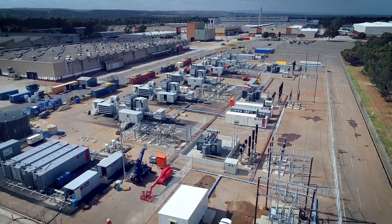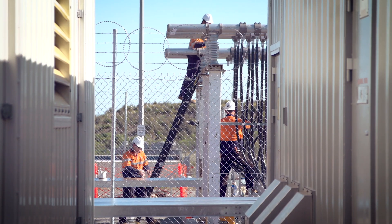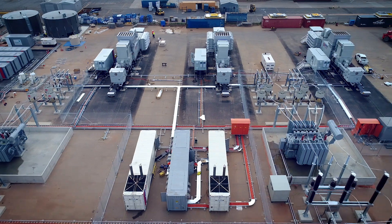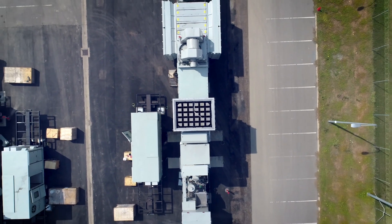RJE Global was the first choice to complete the project on time and to the quality required for such an important undertaking. The job was the installation of nine GE TM2500 aeroderivative gas turbine platforms over two locations, which together would carry a connected capacity of 270 megawatts.